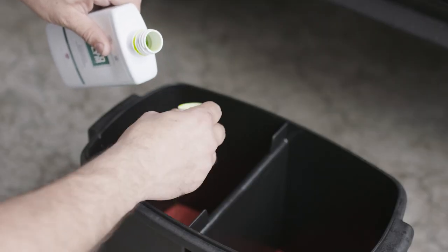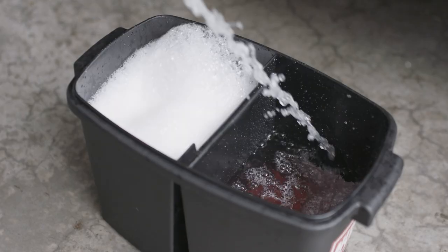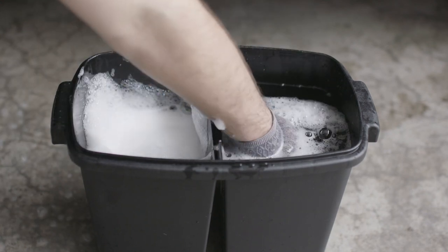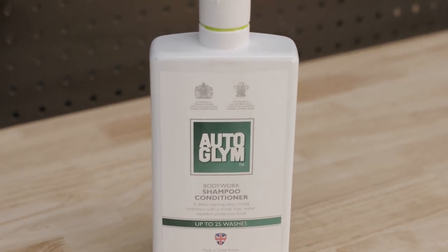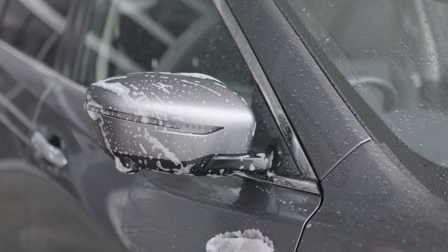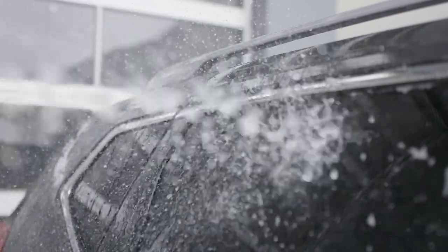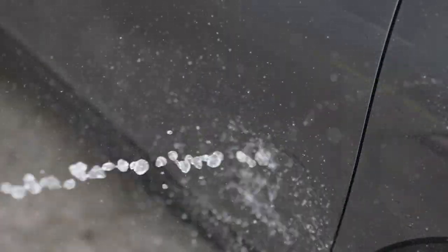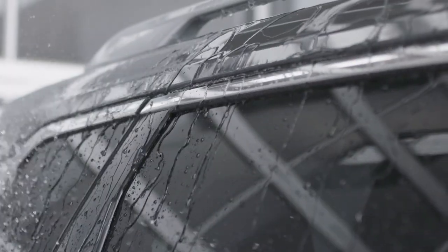Mix two caps of Autoglym's Bodywork Shampoo Conditioner with 10 litres of water. Using two buckets or Autoglym's Twin Chamber System, it's best to have a bucket for detergent and another one to rinse your wash mitt. This highly concentrated pH neutral shampoo is packed full of surfactants, designed to safely lift and remove dirt particles away from your body panel during washing. Bodywork Shampoo Conditioner's low foam and built-in rinse aid allows for easy rinsing, dramatically reducing your drying time, while built-in glossing agents leave your car with a rich, deep shine. This is a quick process and shouldn't take you more than 5 to 10 minutes.